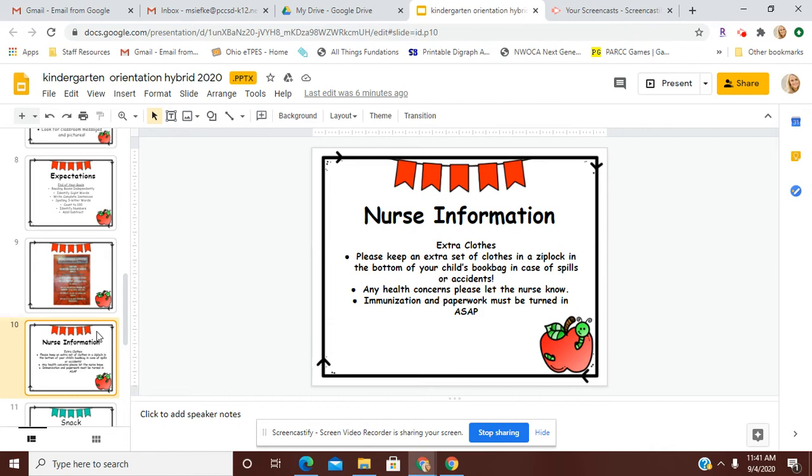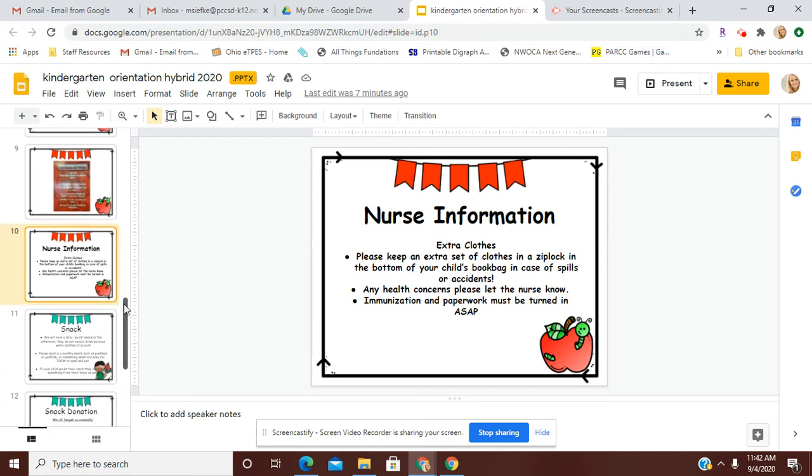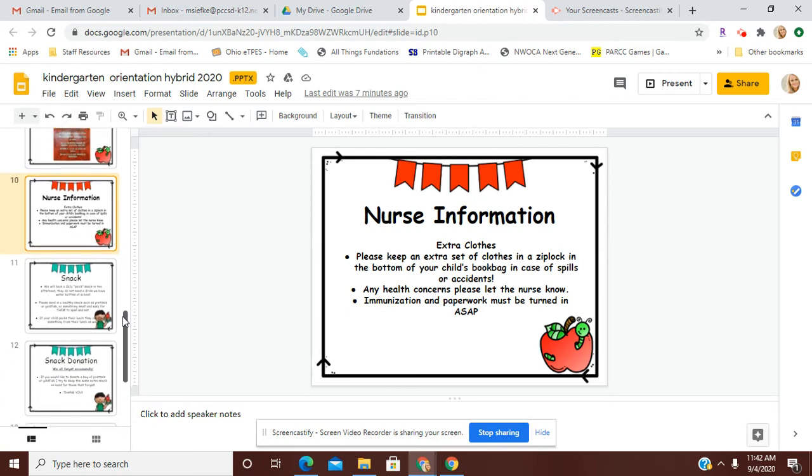Just a little bit of nurse information. It's really important to keep an extra set of clothes in a Ziploc bag at the bottom of your child's book bag, just in case they have a spill or any accidents — it's a quick way that we can change their clothes easily here at school. Any health concerns, please let the nurse know. If you have immunization paperwork, that must be turned in as soon as possible, and that can be sent in their red folder as well.